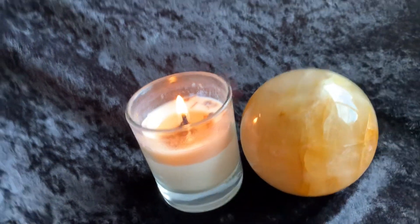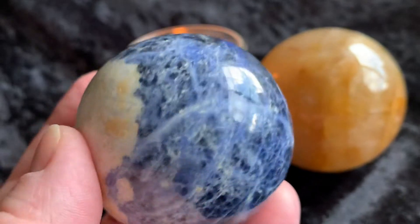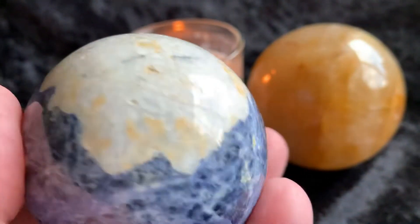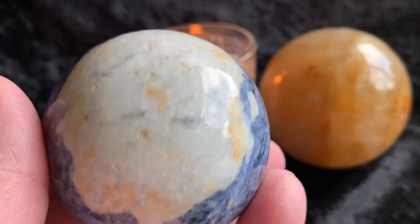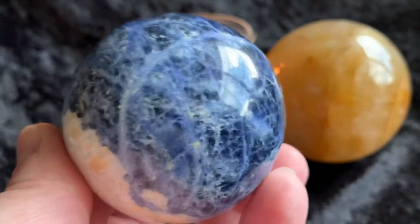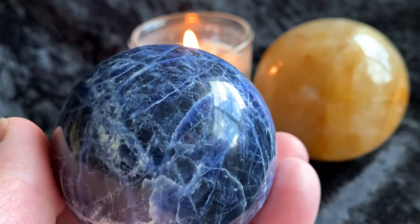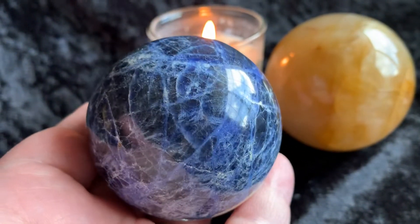And we have a sodalite sphere. This is pretty cool — it's mainly the blue and so forth, but this side over here is like a white cream color. That's really cool.